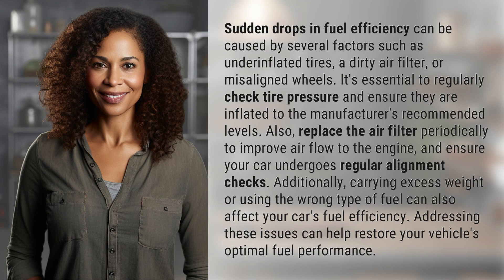Sudden drops in fuel efficiency can be caused by several factors such as under-inflated tires, a dirty air filter, or misaligned wheels. It's essential to regularly check tire pressure and ensure they are inflated to the manufacturer's recommended levels. Also, replace the air filter periodically to improve air flow to the engine and ensure your car undergoes regular alignment checks.